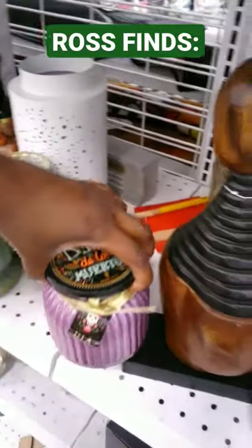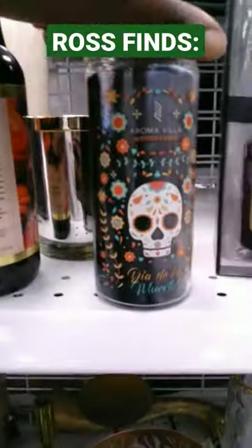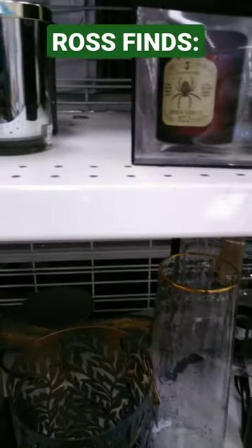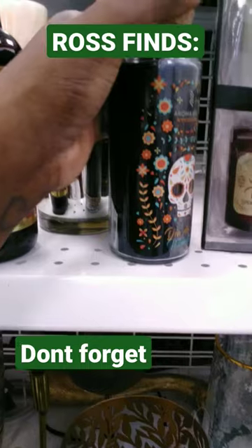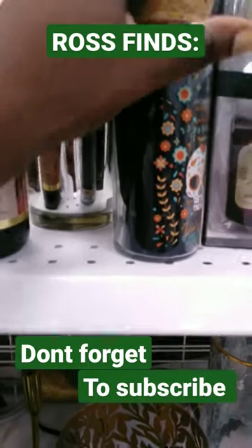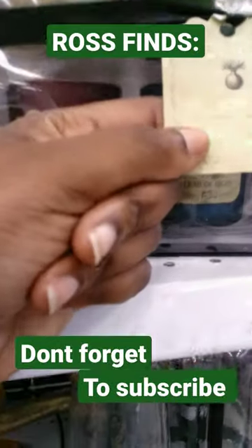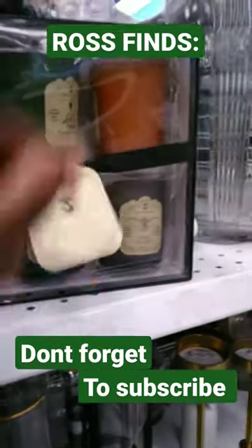Also, let's take a look at some of these candles celebrating Day of the Dead in here. We got a couple of those here and here — super cute. Let's see what that smells like. Oh, that smells really berry-like. Smells very berry-like.